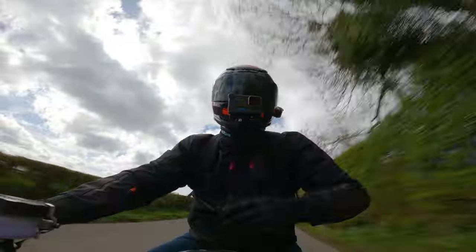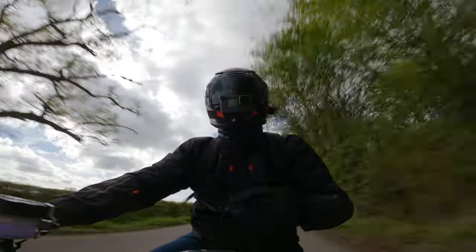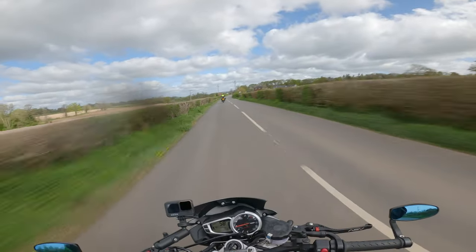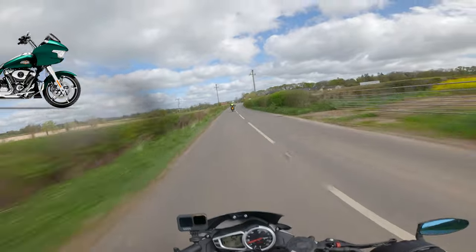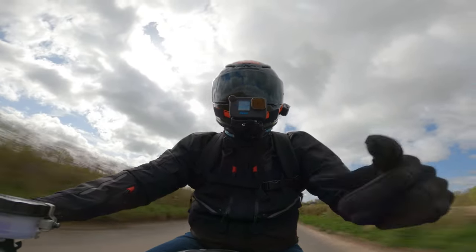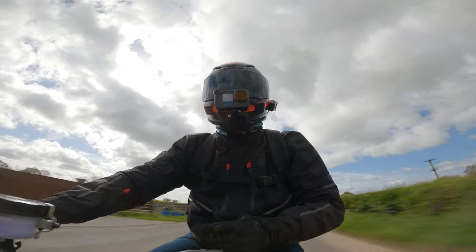Today we're headed to the three-county showgrounds for Kickback Customs motorbike show, but also Harley-Davidson is there and we're going to be trying out the new Harley Road Glide and Harley Street Glide. Stick around and I'll see you down at the show.